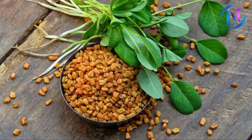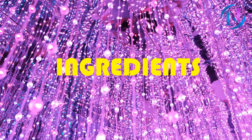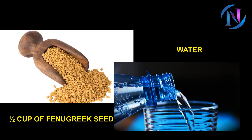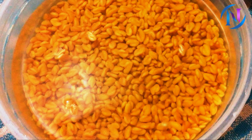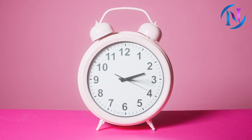Number 2: Fenugreek Seeds. Fenugreek seeds possess hair growth promoting activities and are widely used in the treatment of thinning hair and hair loss. Hence, they can also help with thinning eyebrows. The ingredients are half a cup of fenugreek seeds and water as required. Soak the seeds in water overnight, then grind them the next morning to form a thick paste. Apply the paste to your eyebrows and leave it on for 30 minutes. Rinse it off with water. You may do this once daily for best results.